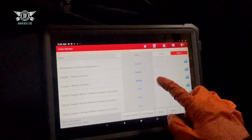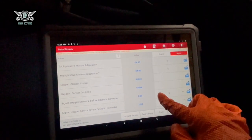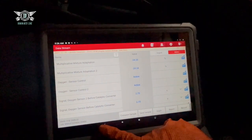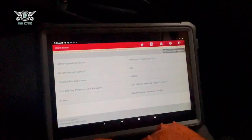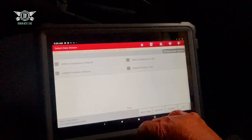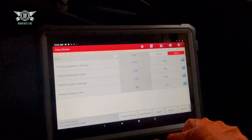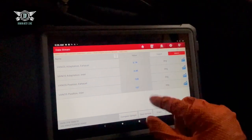All of these, in comparison to the other car, were very much the same. And Vanos as well - sometimes Vanos can cause problems, but I had the same readings.